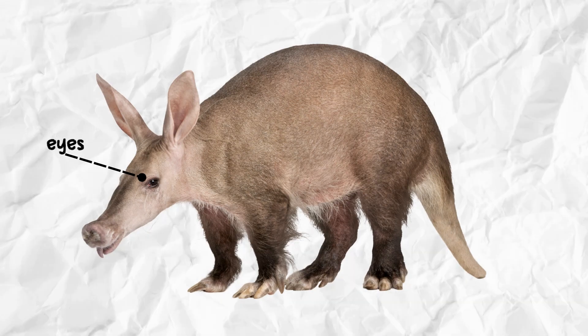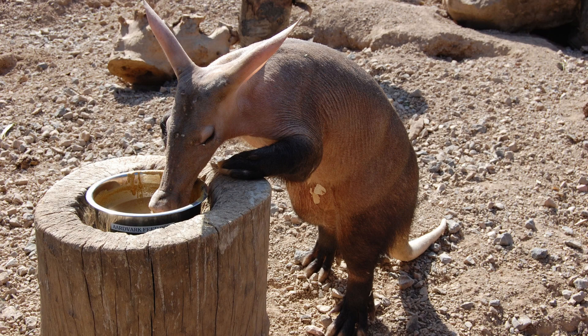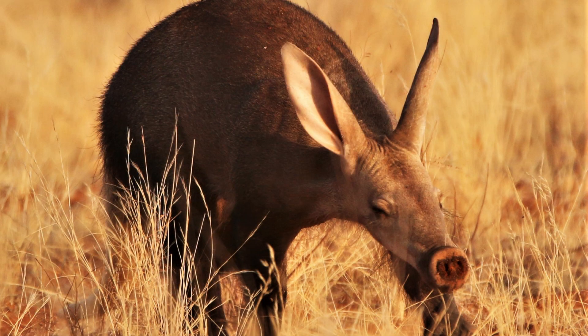Aardvarks have small, beady eyes that are located at the sides of their heads, but don't let their small size fool you. These little guys have excellent vision that allows them to see well at night. Their eyes are also protected by a special membrane that helps to keep them clean and moist.